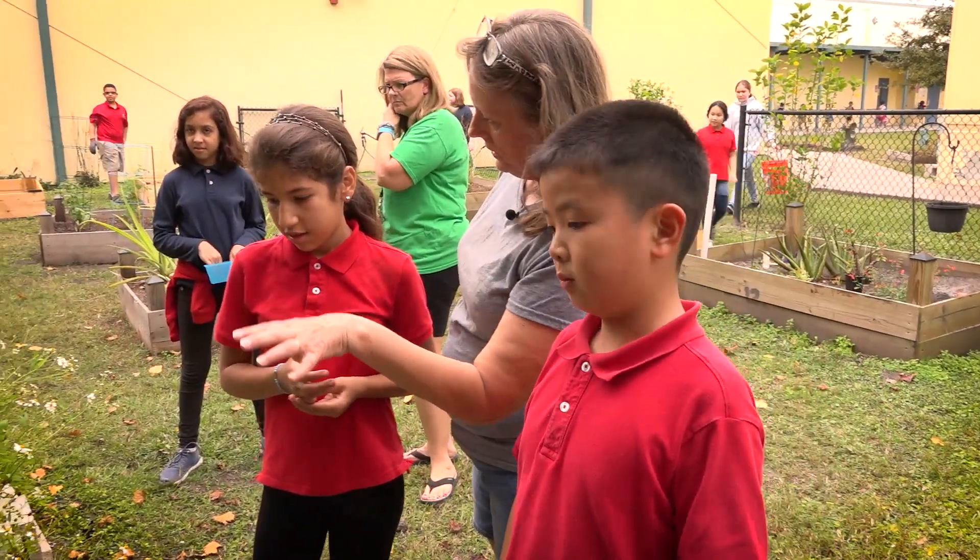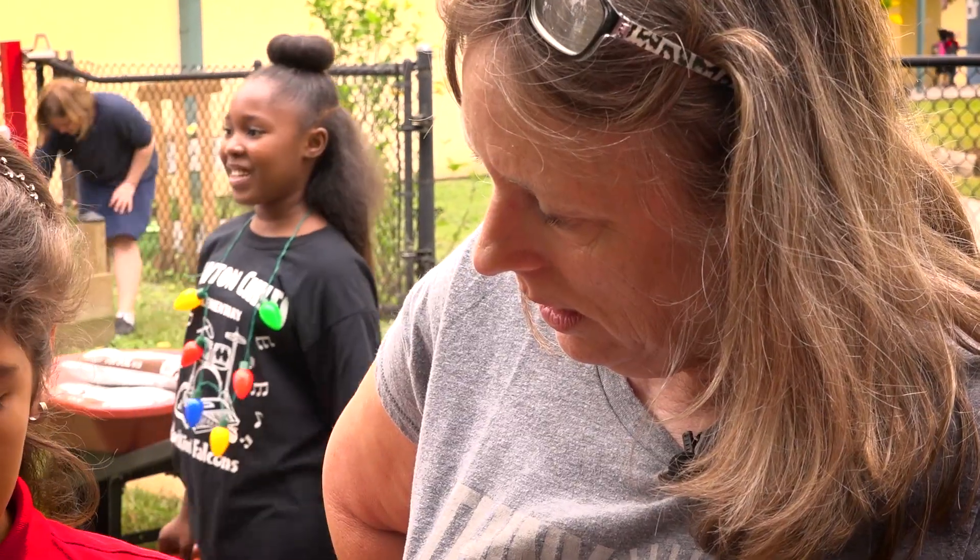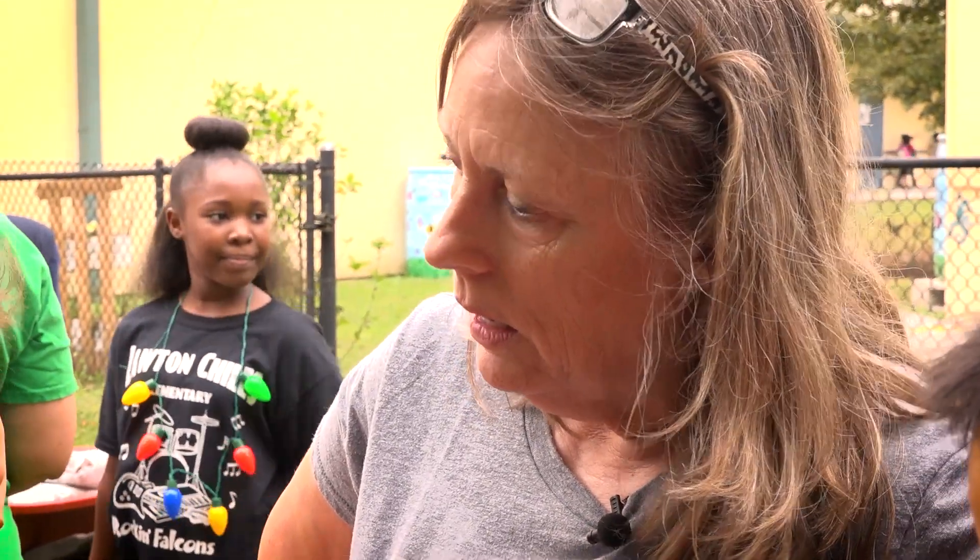This area has not been watered as much, but yet look at all of the flowers. My name is Linda Rosen. I teach second grade here at Lawton Childs Elementary School for Hillsborough County.